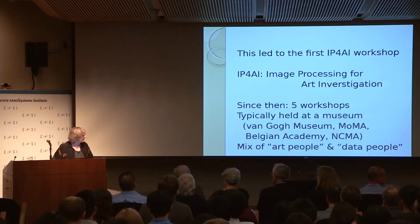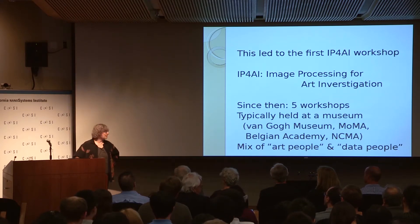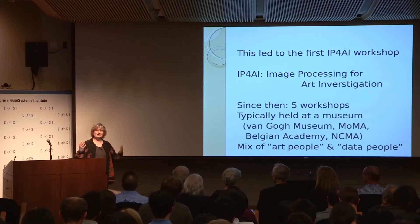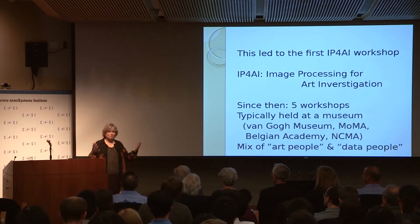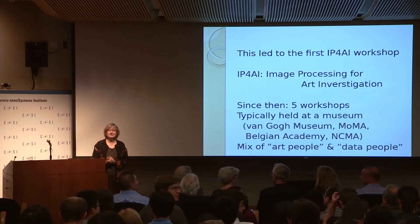In order to get access to those, I had to kind of sign my soul away in case they ever leaked. And they haven't, so I'm still the happy possessor of my soul. We've had about five workshops since, every 18 months to two years. We typically like to hold them at a museum or art institution because we like there to be art historians and art conservators in the audience — because we want to have a mix of art people and data people.